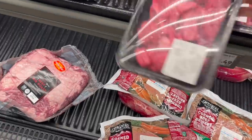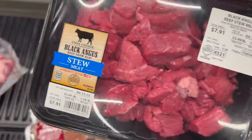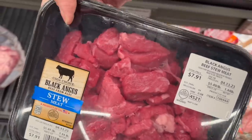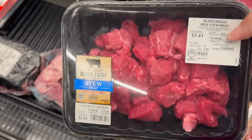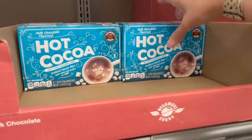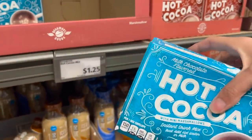My husband needs semi-sweet chocolate chips for the muddy buddies at $1.99. I'm getting stew meat to make my beef tips — it's $5.49 a pound, but I'll freeze half so this will stretch into two dinners; I'm going with the $7.41 pack. We're always in need of hot chocolate at $1.25 — I'm getting two boxes.